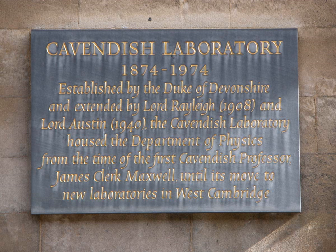The laboratory was opened in 1874 on the new museum's site as a laboratory for experimental physics. The laboratory moved to its present site in West Cambridge in 1974. As of 2011, 29 Cavendish researchers have won Nobel Prizes.